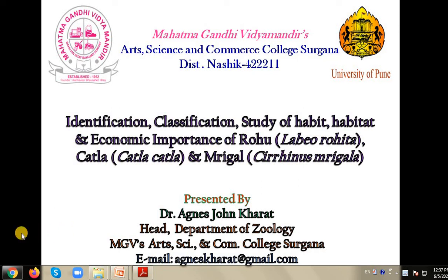Welcome to the study, identification, classification, study of habit, habitat and economic importance of three freshwater fishes: Rohu, Catla and Mrigal.